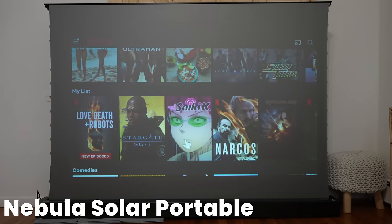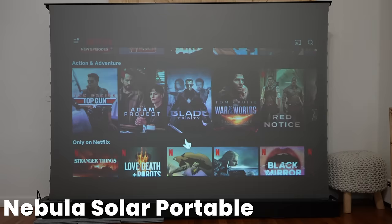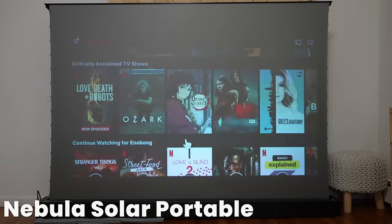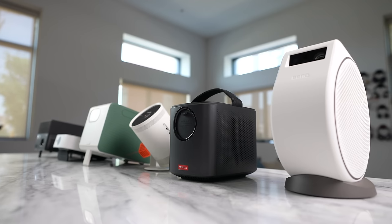Next up is the Nebula Solar Portable. The Nebula Solar Portable is a nice projector — it is slim and flat, so it doesn't take up much square space. You can, of course, tilt it. I do like that it's brighter at 500 lumens, and you can navigate as well. I was able to kind of get Netflix on there, so that was a big plus. It's a solid projector and I think they've done a good job there.